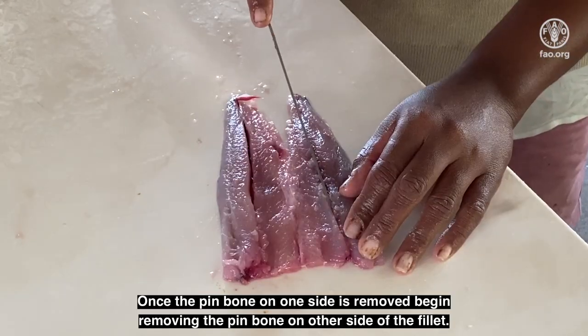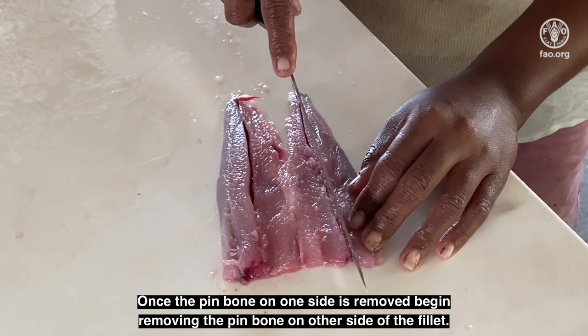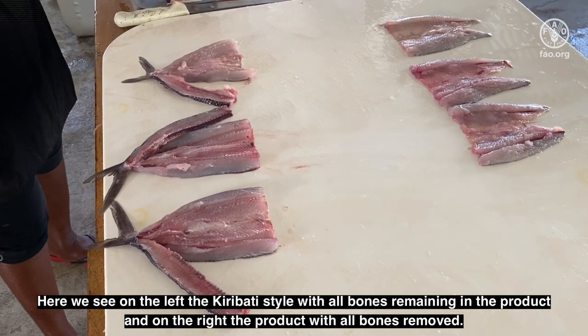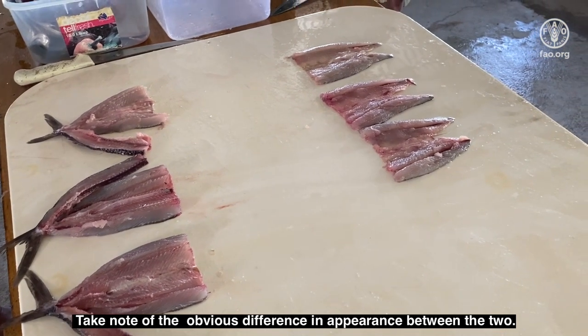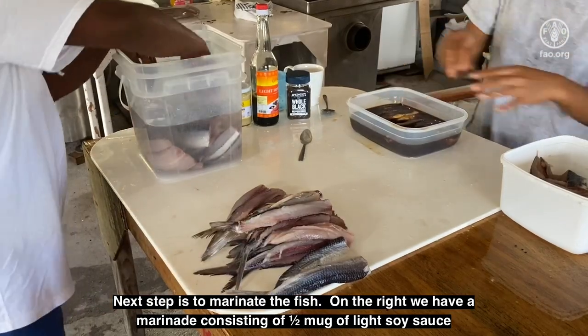Once the pin bone on one side is removed, begin removing the pin bone on the other side of the fillet. Here we see on the left the Kiribati style with all bones remaining in the product, and on the right the product with all bones removed. Take note of the obvious difference in appearance between the two. Next step is to marinate the fish.